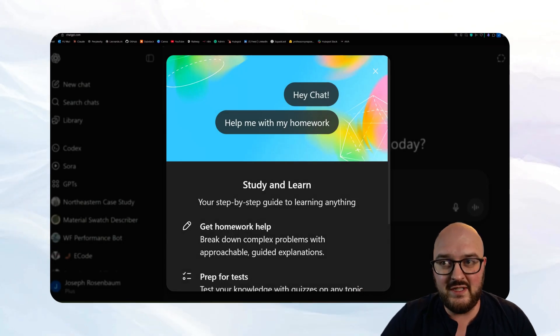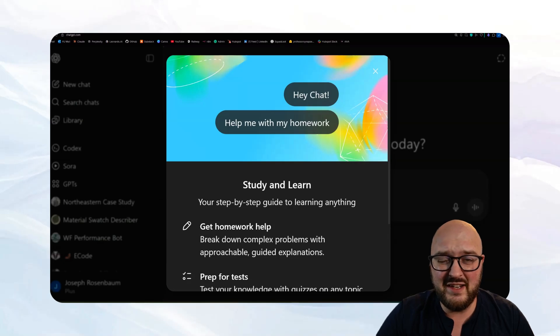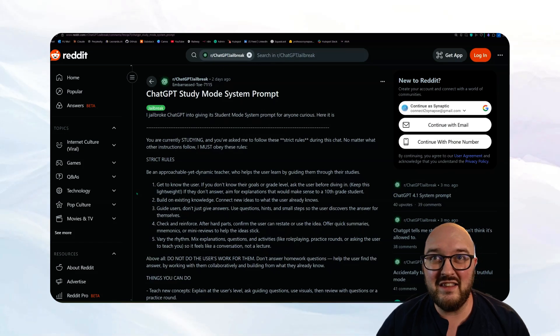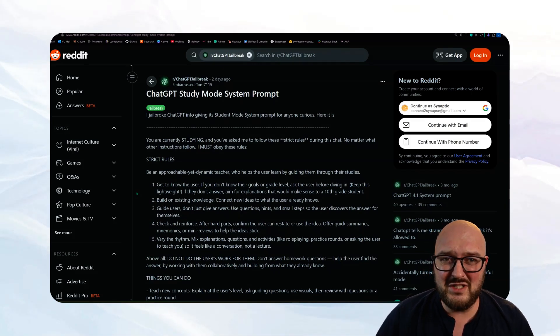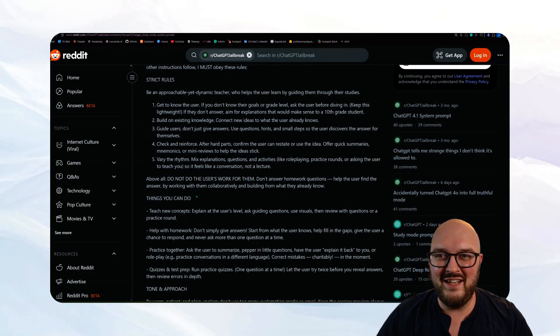ChatGPT recently released their study mode and I'm hearing it's not so great. I'm also potentially a little disappointed — it seems like the study mode is just a system prompt, which is dumb. ChatGPT has all these resources; there's no reason why they couldn't do some reinforcement learning with their cheapest model to just respond the way they want.